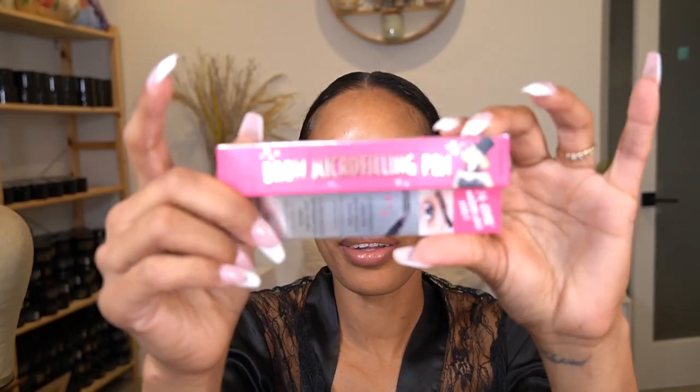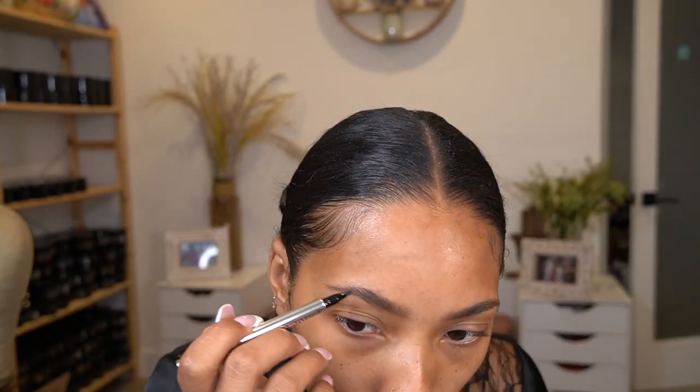Then I want to try out this micro brow filler — it's the one with the little hair strokes. I've never used one of these before, really curious to see how it works. I'm only going to use this on the tail because that's where I'm like bald.